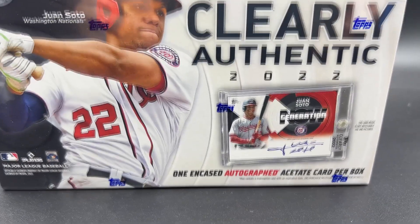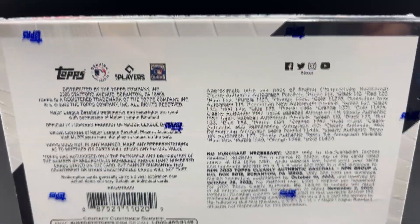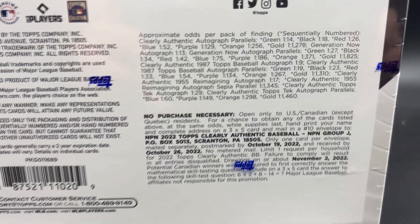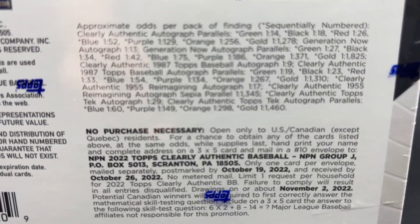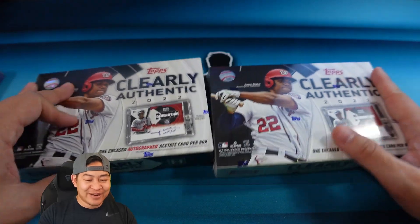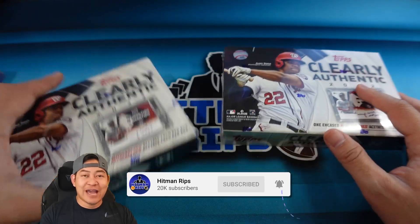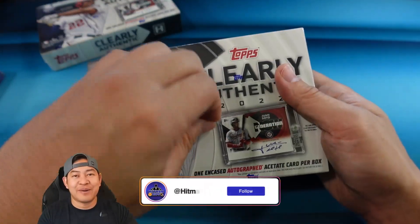You get one encased autograph acetate card per box - there you see Juan Soto on the cover. Looking at the back, you can hit cards numbered all the way down to one. The golds are one in 1,460 packs. I got two boxes here and we're gonna sweat them slowly. If you're new to the channel, hit that sub button and follow me on Instagram - we post all of our big hits there along with stuff about the hobby.